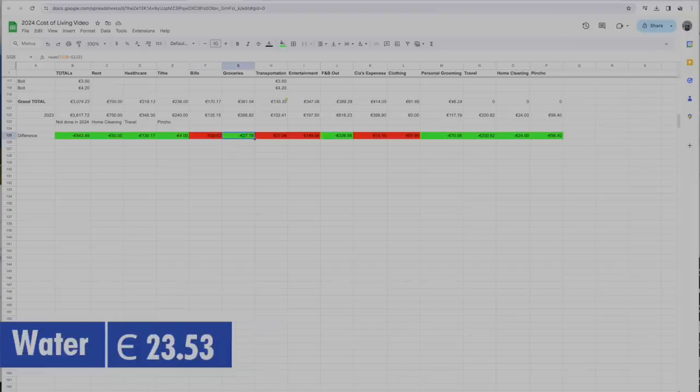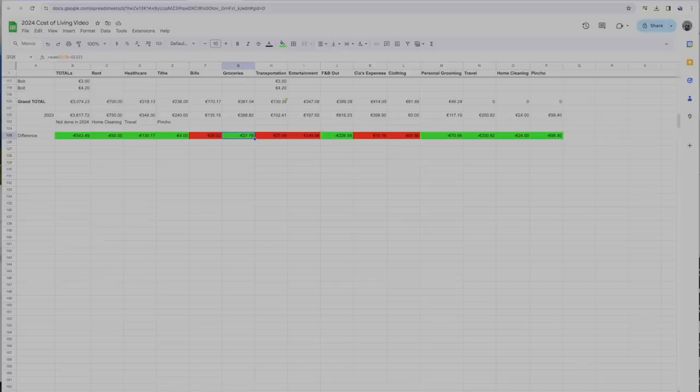Food was basically the same — we were eating more or less the same. Actually in 2023 we went out to eat more, and a lot of you commented on that. We still had savings even though we were eating at home more. We just got a bit savvier with what we ordered and didn't buy any foreign or specialty products.